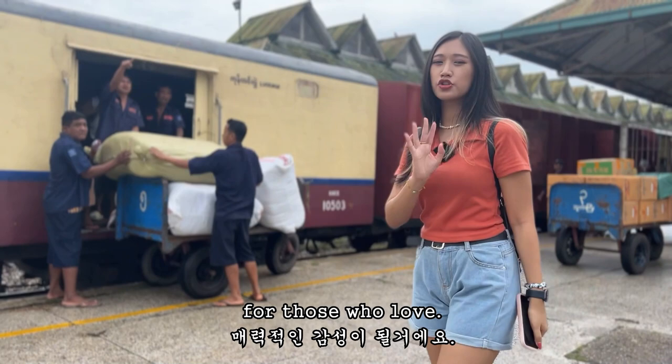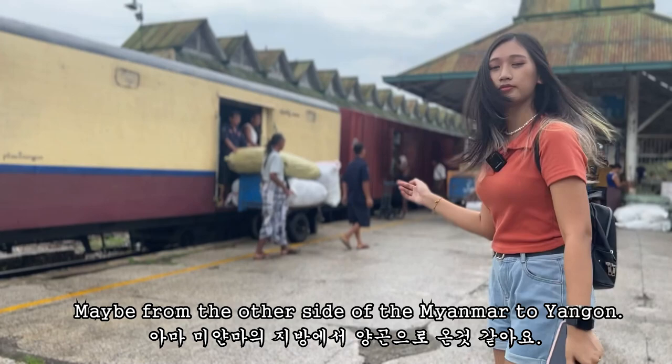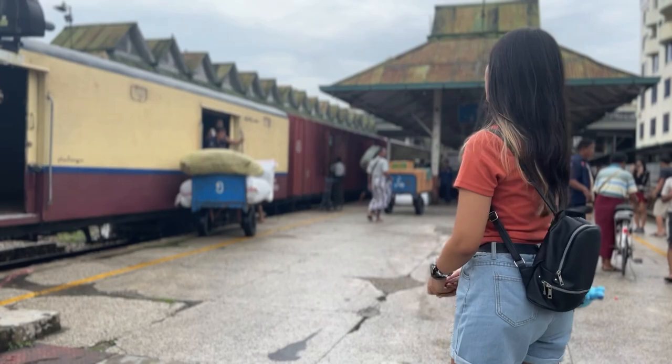As you can see, the workers are transporting loads from the train — maybe goods from the other side of Myanmar to Yangon. They also provide some kind of cargo service, handling loads like this.